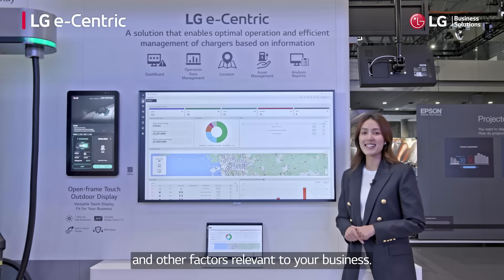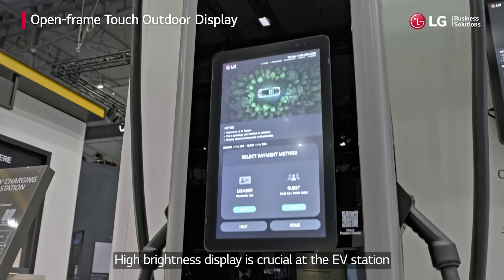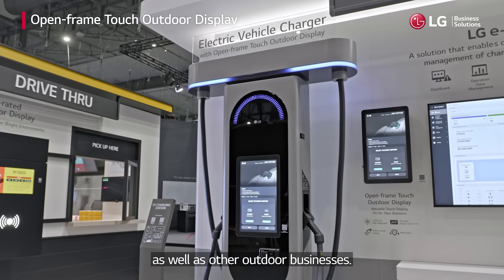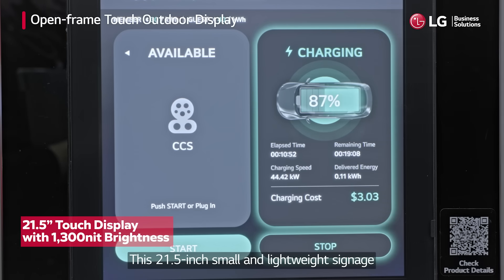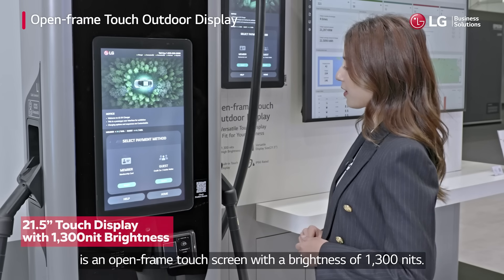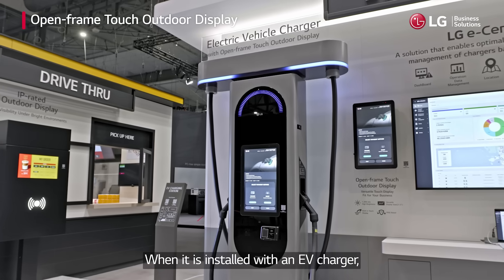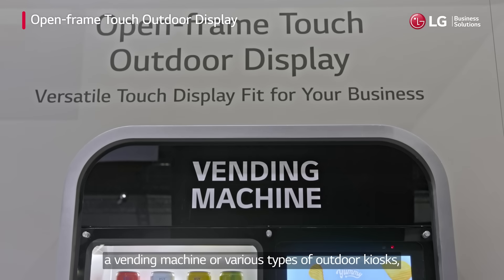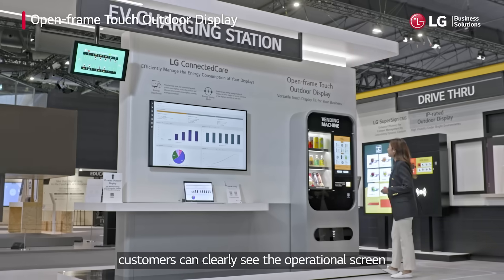High brightness display is crucial at the EV station as well as other outdoor businesses. This 21.5-inch small and lightweight signage is an open frame touch screen with a brightness of 1300 nits. When installed with an EV charger, a vending machine, or various types of outdoor kiosks, customers can clearly see the operational screen.